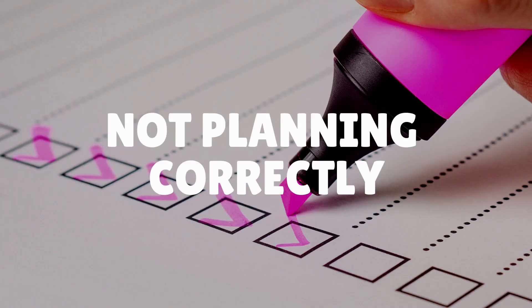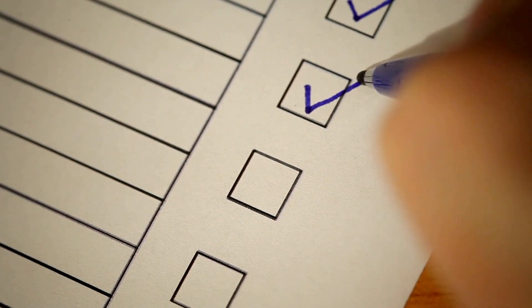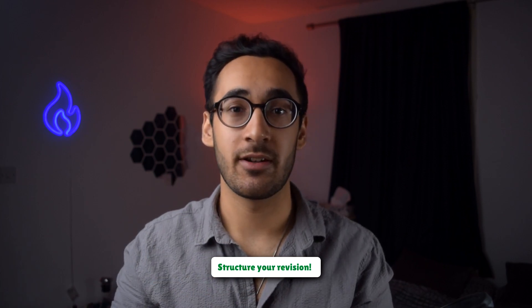The final mistake is not planning out everything correctly, and this includes both your revision and the exam itself. In regards to revision, you need to make a full checklist of what topics you need to cover, what you're good at, and what you're bad at, and therefore what you need to prioritize first. Structuring your revision this way is more efficient and will help you keep track of your progress to see if you're improving. In regards to the actual exam, certain questions have a certain way of solving them, and once you've worked out the fundamentals you can apply that same principle to similar types of questions.